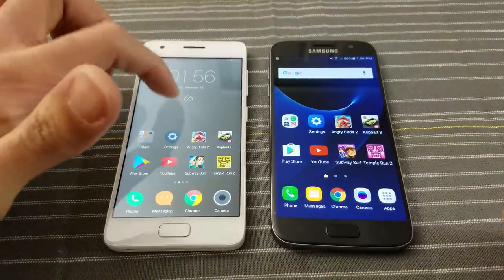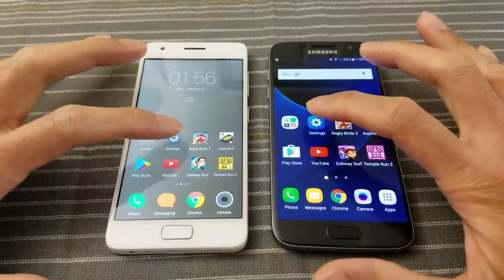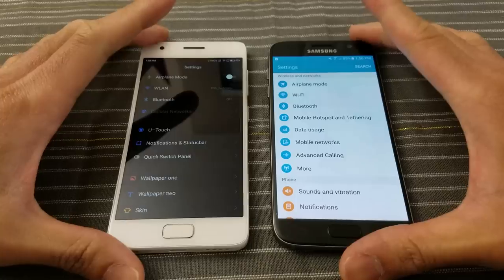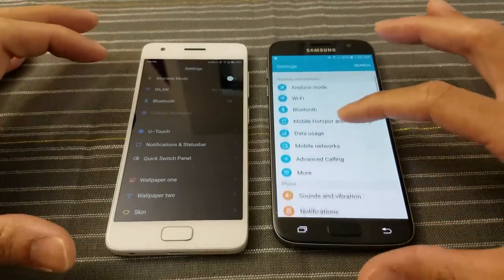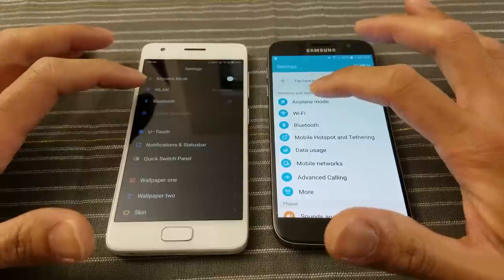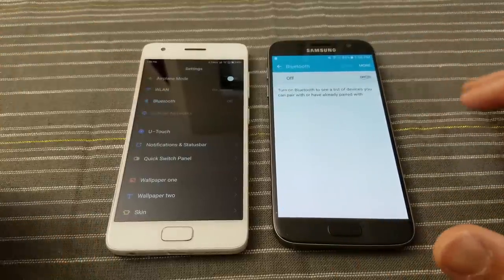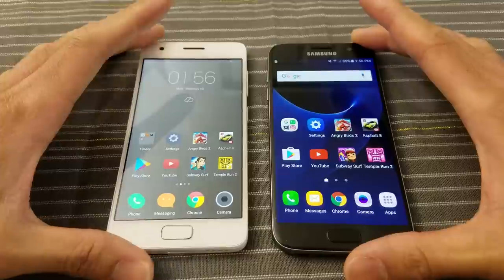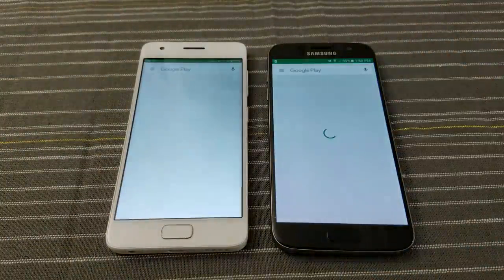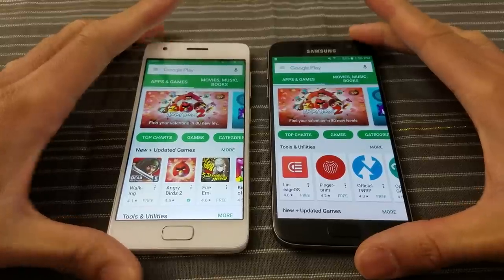I'm impressed with the Lenovo so far. Remember — $194. Flagship price for the S7. Settings — go! Let's go to Bluetooth on both. Play Store — go! Give the edge to the S7 there.